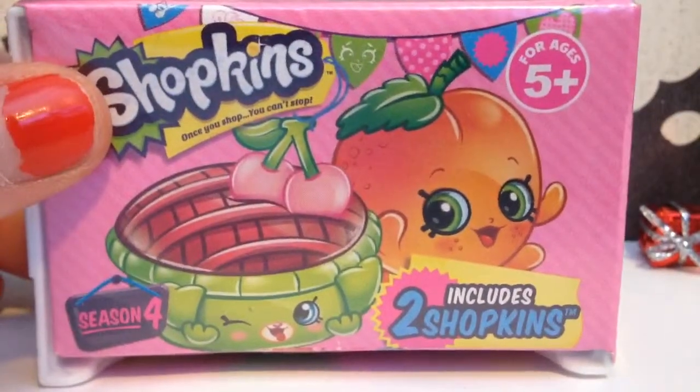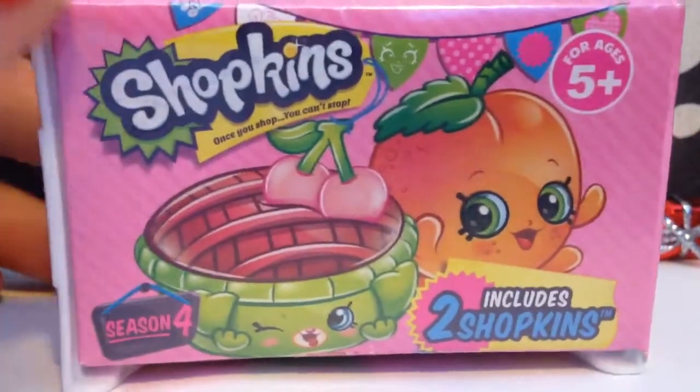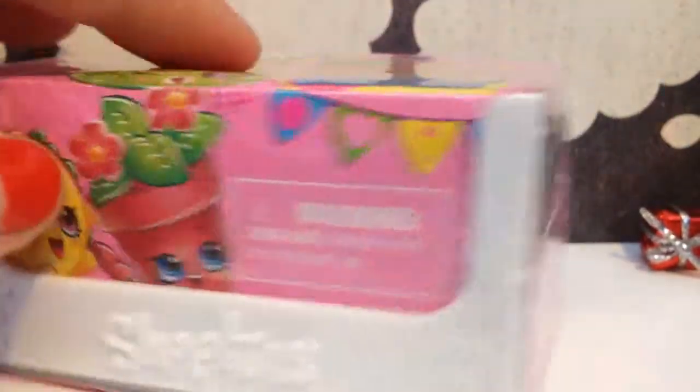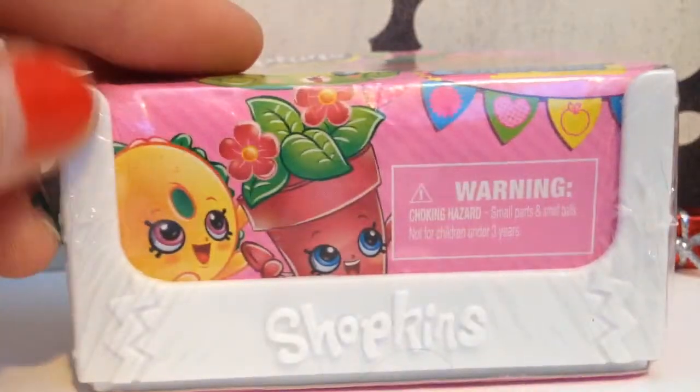So it comes with two Shopkins, and in this one they did a pet shop, so there's animal Shopkins, which is a little different. Here's the box — it's just like a little white crate, and most of the ones there were pink, so this is the only white crate that I saw, so I just decided, well, maybe there's something special inside.